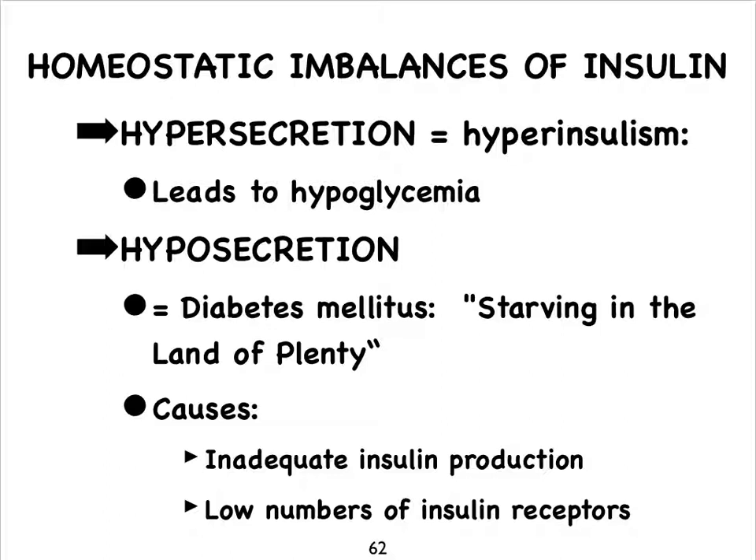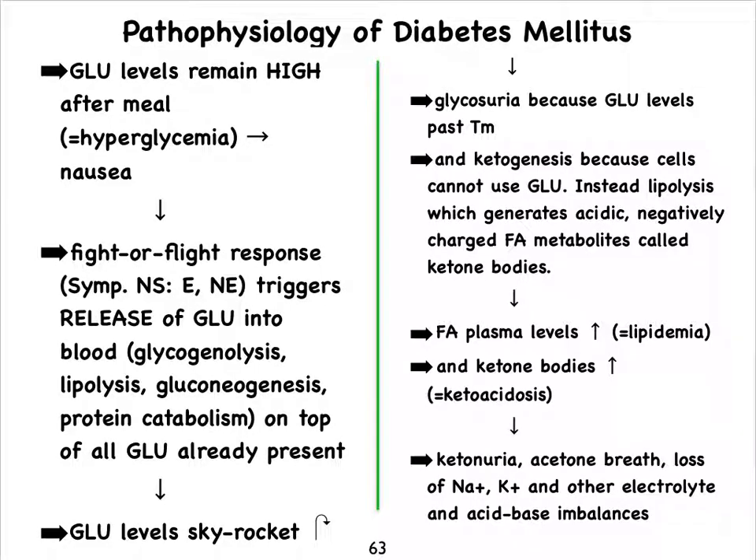That's the way diabetes mellitus was diagnosed in the old days — by literally tasting the urine, and when it tasted sweet it was indicative of this condition. It's a condition that can be described as 'starving in the land of plenty,' and you'll see what we mean by that when we go over the whole process that leads to some of the main symptoms of diabetes mellitus.